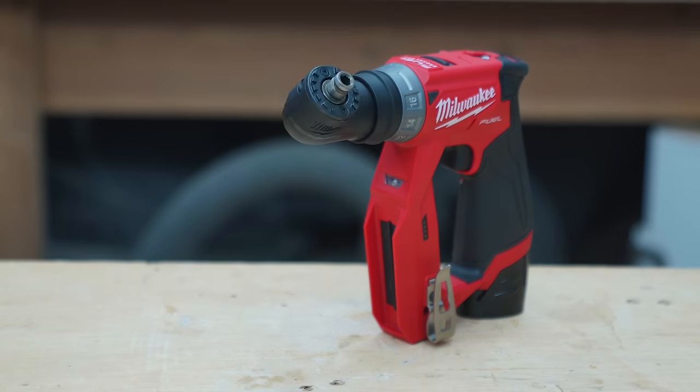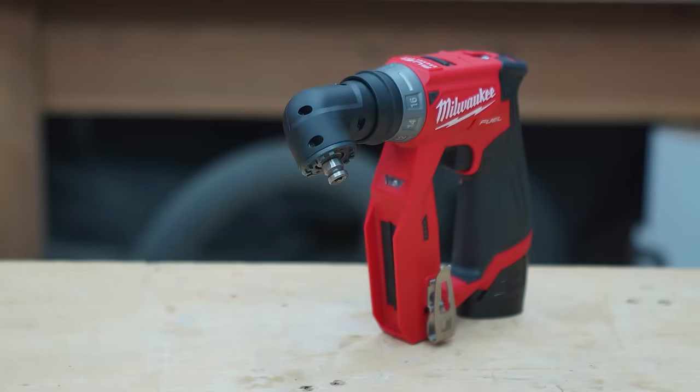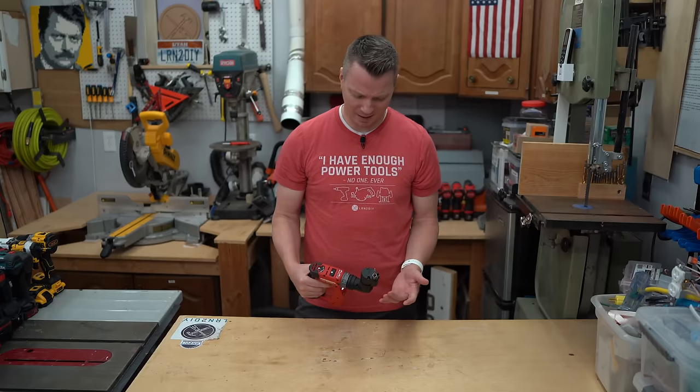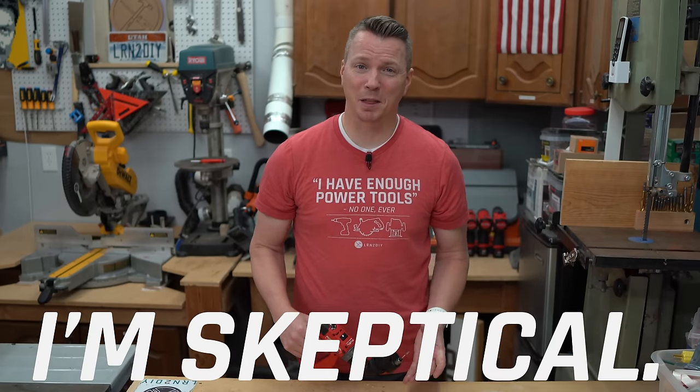What in the world? This bizarre elephant-looking tool claims to be the most versatile drill that money can buy. I have to admit, I'm skeptical. I don't know about this thing, but the reviews on this thing — people are raving about it.